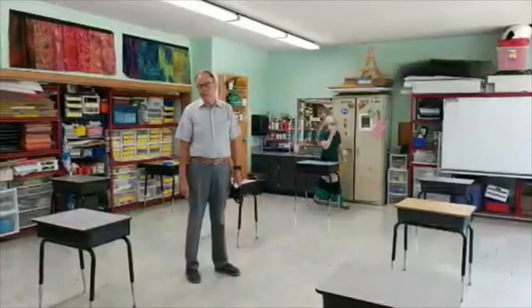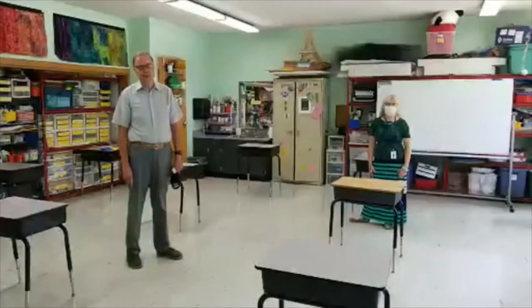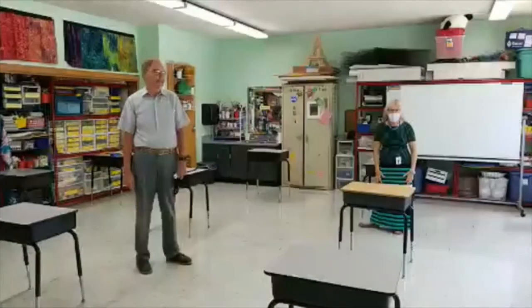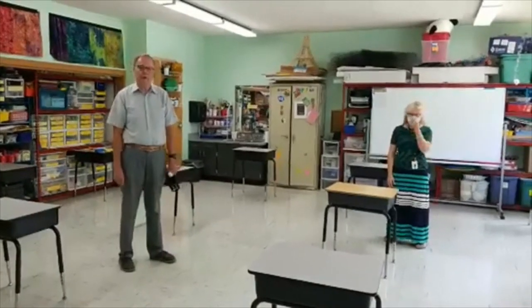Our art room has a whole new look this year. You'll notice there are no tables — again, we have student desks. And I promise you by next week, we will have chairs in here as well for our students. Mrs. Bonanno is busily preparing for a brand new school year.